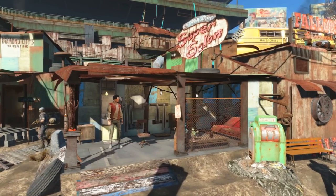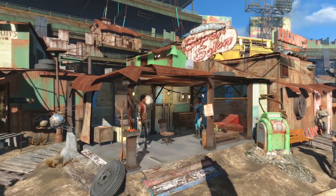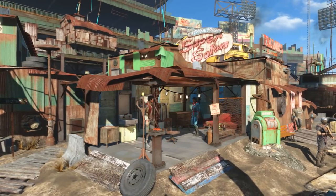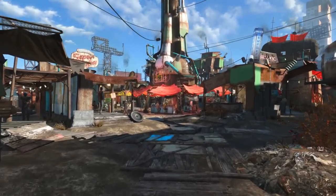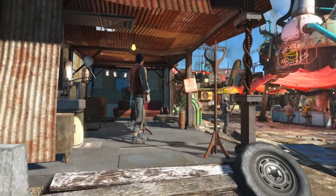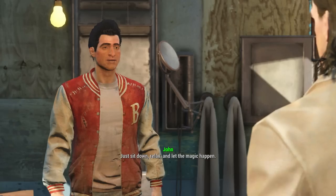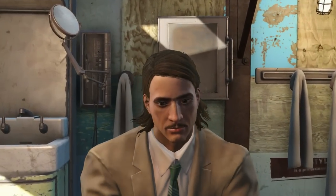Next we need to head to a hairdresser slash barber, and although there are many in the wastelands of Boston, we are going to be using the Super Salon in Diamond City. Pretty much as soon as we walk into Diamond City, if we veer off to the left a little bit, here is the Super Salon. We need to talk to John — for 15 caps, John can sort us out with a haircut.